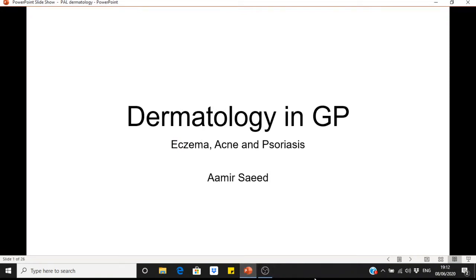Hello, my name is Amir Saeed and I'll be discussing dermatology, looking at eczema, acne, psoriasis and some other dermatological conditions. It's dermatology in GP, which means that the management will focus on what is done in primary care, not secondary care.